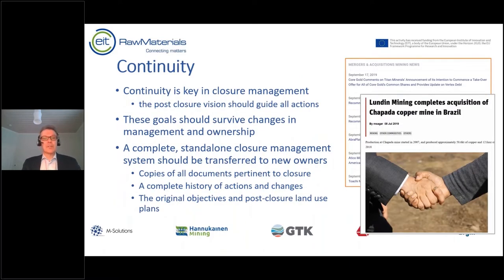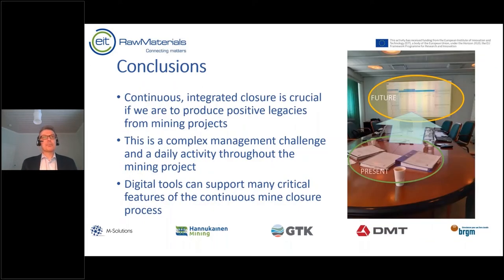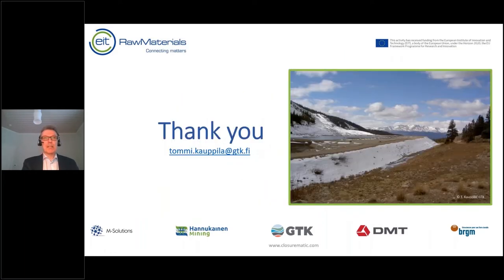Continuity is key in closure management. You need to be able to transfer this whole system to the next owners or next management so that the vision survives and what has already been done doesn't go to waste. To conclude: continuous closure is the best way to produce positive legacies from mining projects, but it is a complex management challenge and a daily activity throughout the mining project. Digital tools can definitely support many critical features of the continuous mine closure process.